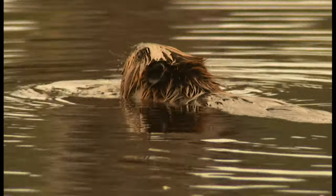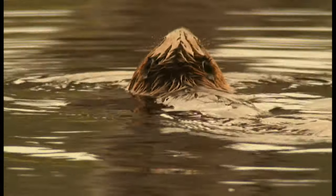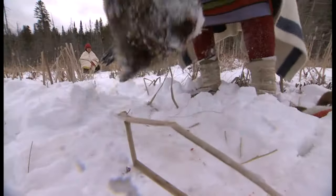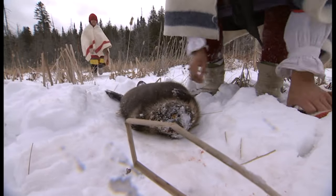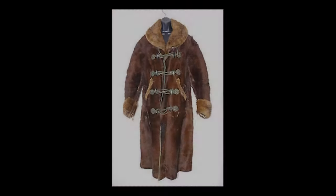Beaver pelts are where it all began, but primarily for making felt hats. Although Native Americans have used pelts for garments since the beginnings of time, it was only much later with the advent of commercial tanning processes that they found favor in mainstream society. Beaver in particular, because of its warmth, was a very important part of a northern winter wardrobe. Even today, beaver is coveted for its warmth and stylish looks.